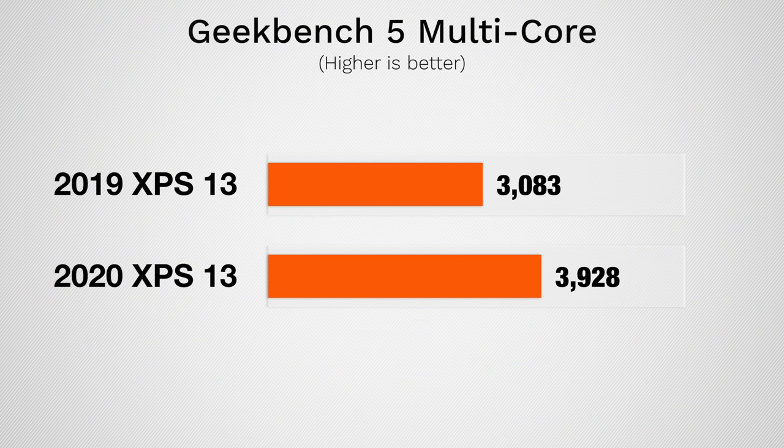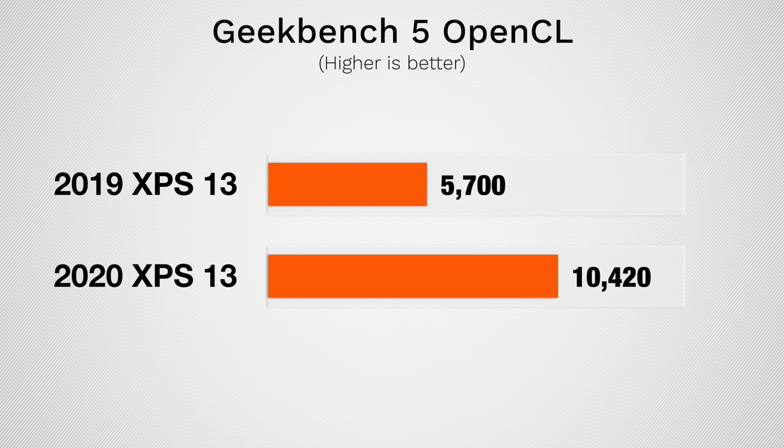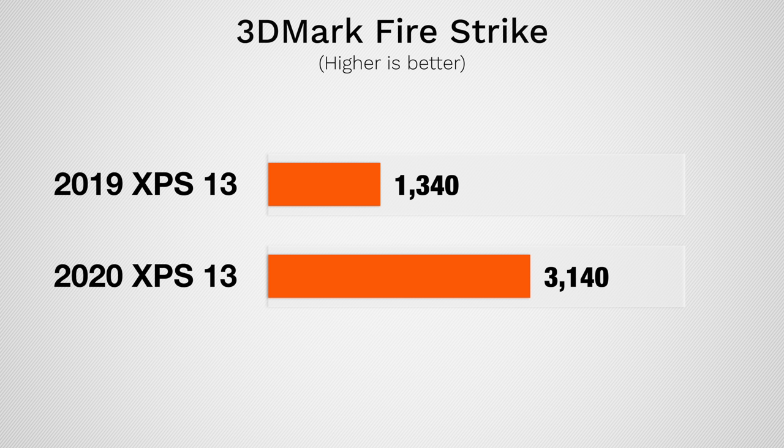Now let's get into performance benchmarks, comparing our i7 to last year's i7. In Geekbench 5's CPU test, we're seeing about 30% higher scores compared to last year, which is especially impressive since we know it's more efficient than before. In Cinebench R20, it scored over 40% higher than the previous best 2GHz i7. As for the graphics, it's even more impressive — we went from 5,700 to 10,420, which is over 80% faster. In Firestrike, the G7 graphics destroyed last year's UHD graphics, so you should be able to get away with some light gaming.